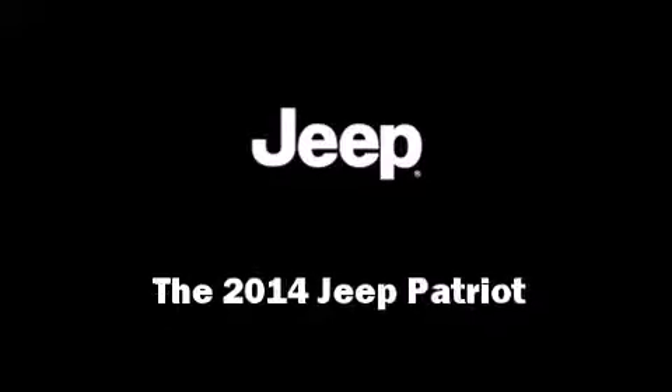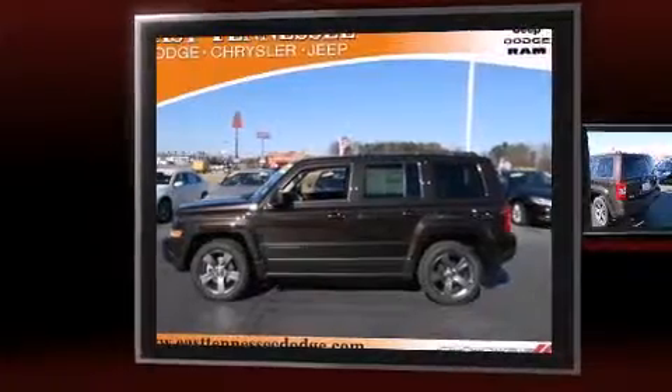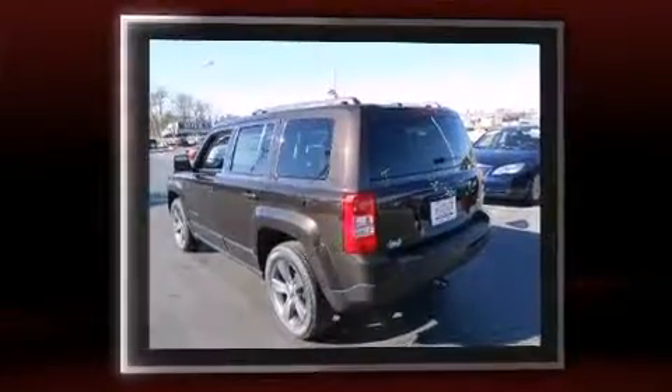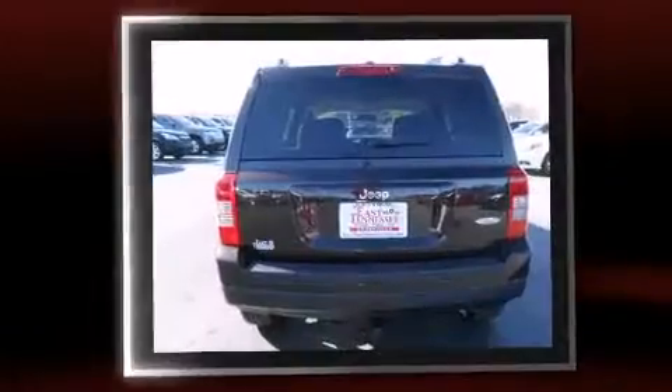Come test drive this 2014 Jeep Patriot. Smooth gear shifts are achieved thanks to the efficient four-cylinder engine. And for added security, Dynamic Stability Control supplements the drivetrain.